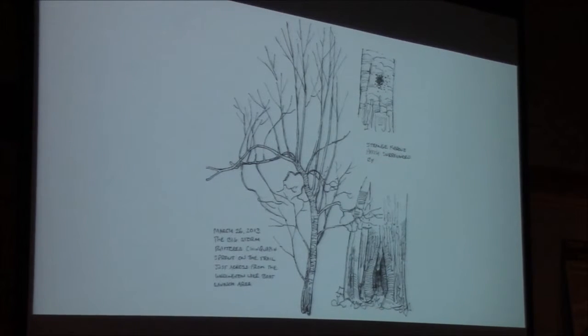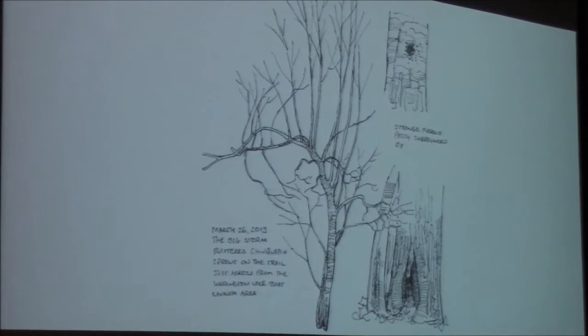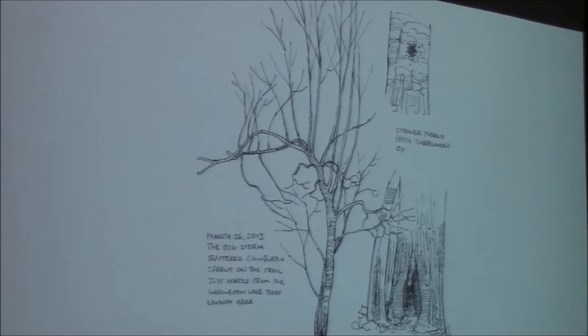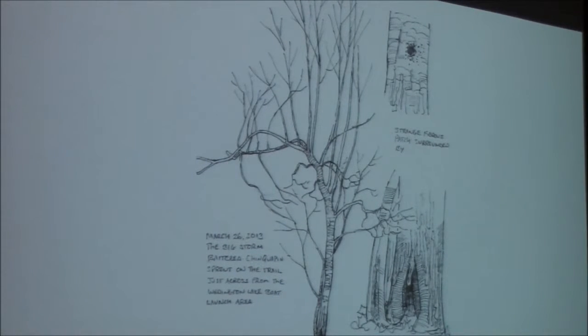In 2013, it actually bore some fruit, and I was looking forward to 2014 being a bumper year. But what I found was that some overzealous trail-clearing person had decided that four feet from the trail was too close, and so they cut it down. During the 2014 season, the basal sprouts grew seven feet, so it really shot up again.